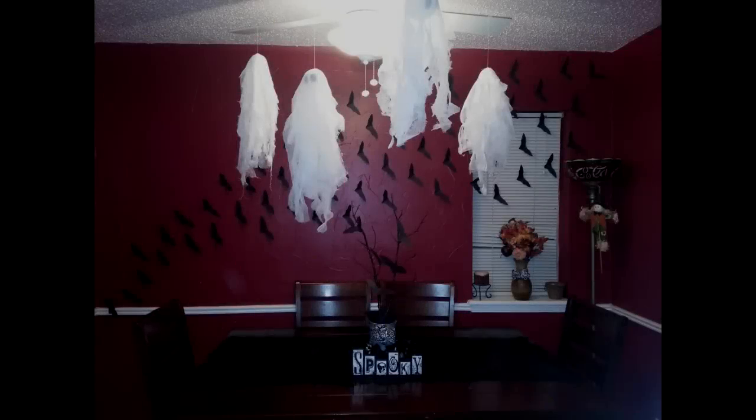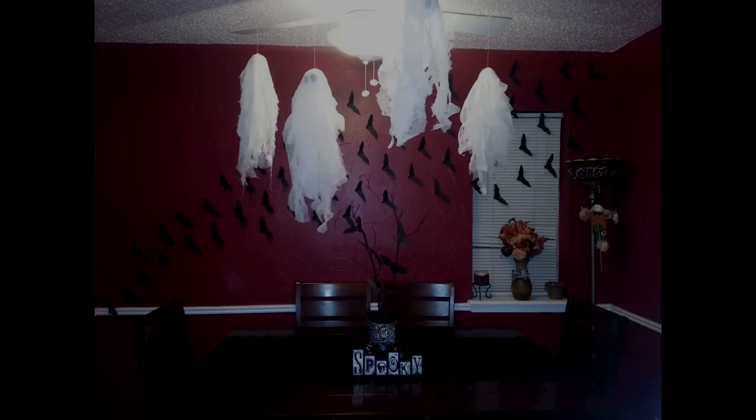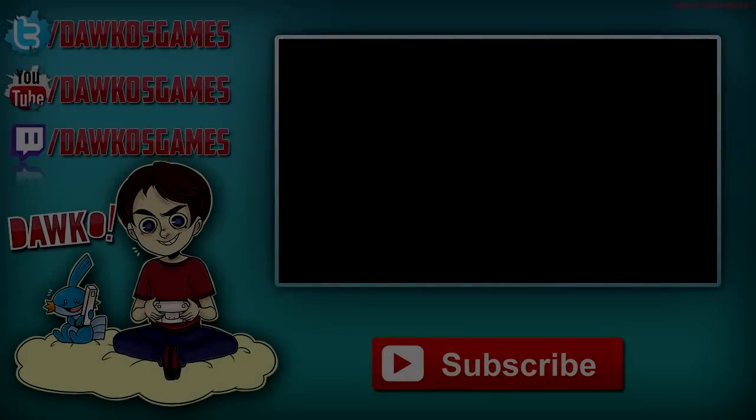I don't know whether you guys have been to haunted houses or scary attractions, but they put skeletons on ceilings and hang things off the walls to pop out and stuff. So maybe this could be something to do with the Marionette as well. I really appreciate you guys watching. Lots of love, and I will see you all next time.